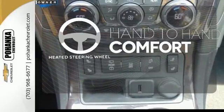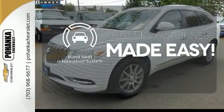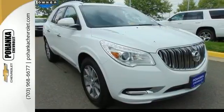The heated steering wheel gives you another layer of comfort on those cold days. The blind spot indicator helps you maneuver through traffic. No compromise here — this Enclave is smart and sexy. Take it home today.